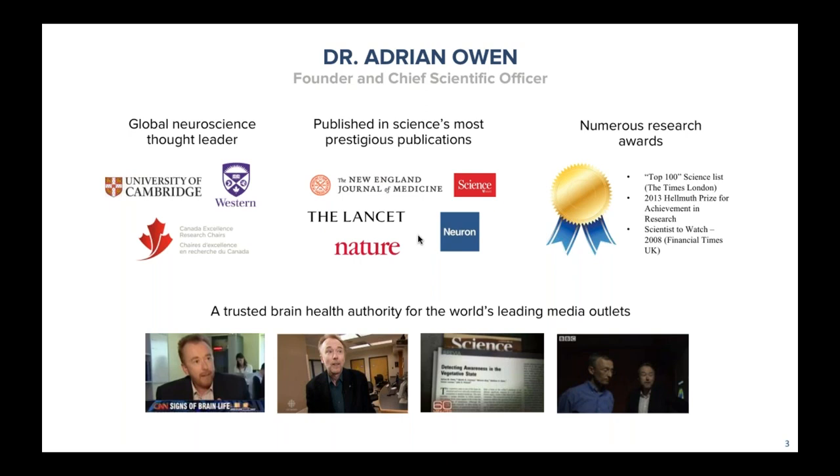When you speak with Dr. Owen, it doesn't feel like you're speaking with a leading figure in the space — he tries to find a familiar language to speak about cognition and mental health in an objective manner. That's really what we're trying to do with the platform: enable and empower practitioners to confidently speak about cognition, mental health, and executive functioning in a language familiar to both practitioner and patient alike, while still being grounded heavily in science and data.